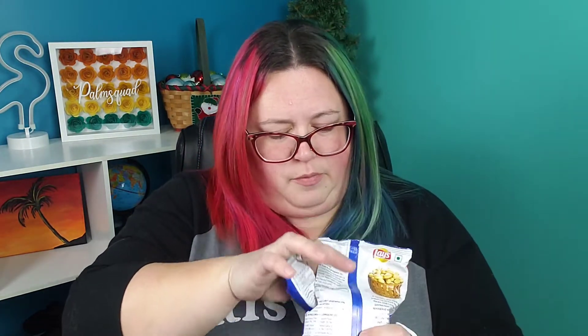Let's try the chips. They're all very hard to open! They're rippled. Oh yeah. So far these are my favorite.